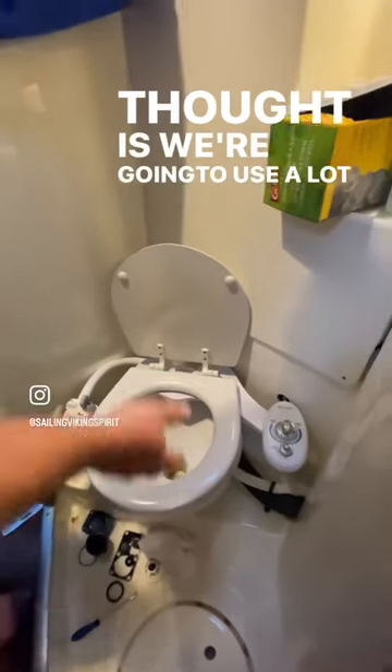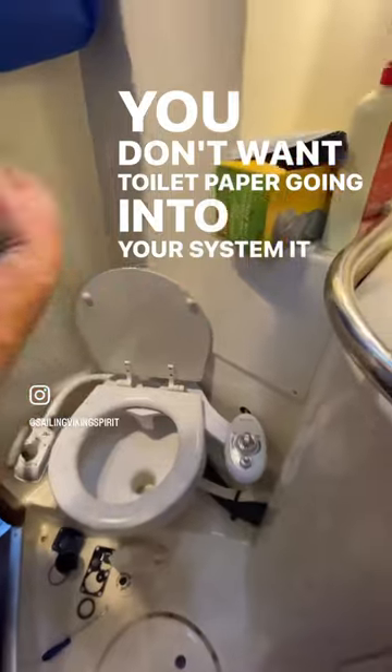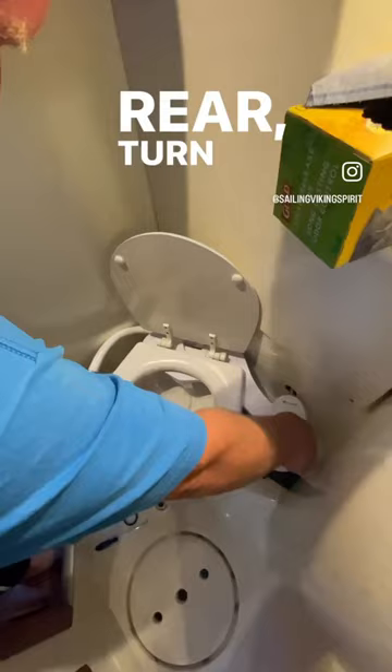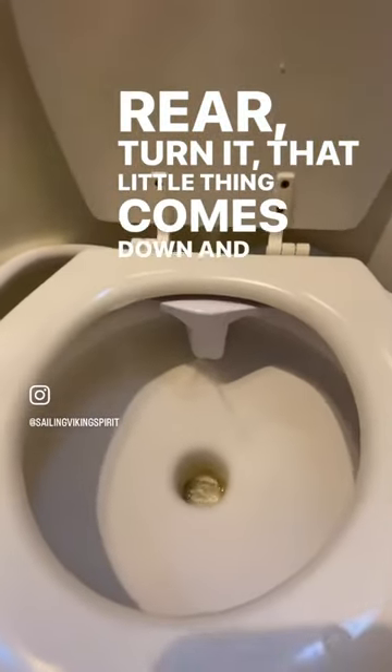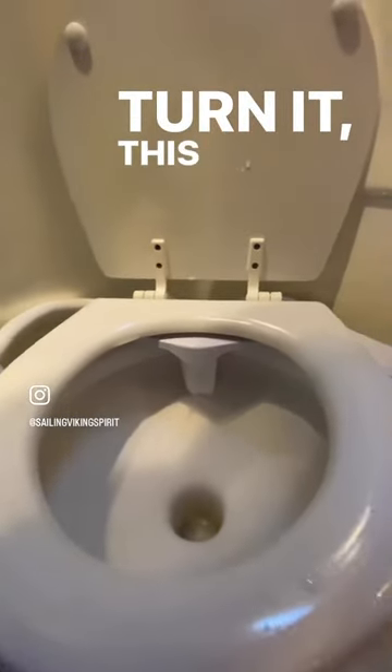Our thought is we're going to use a lot less toilet paper, because you don't want toilet paper going into your system — it just leads to problems. So what you do is you sit down, put it on rear, turn it, that little thing comes down, and the more you turn it, this is where it comes up.